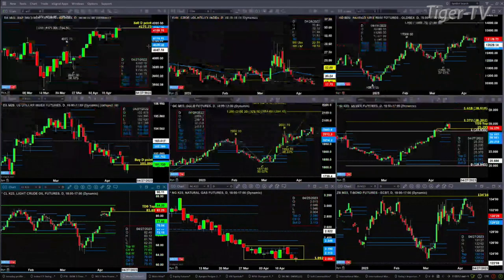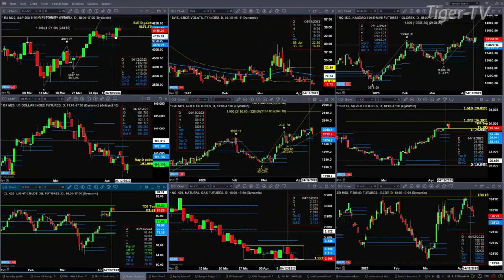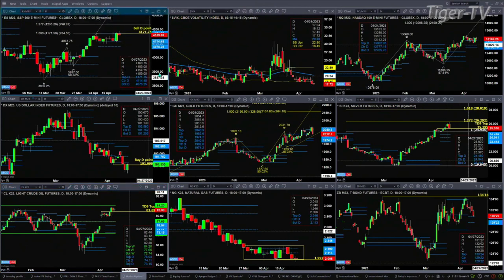The ES mini still maintains its sell the D-point pattern, and that remains in effect unless we see a close above 4177.75. If price were to close above that, it'll negate that signal and tell us about a further move higher, with a price target of 4235. Spot volatilics is still trading well below its 50-day exponential moving average, which is a bullish signal for the S&P 500.